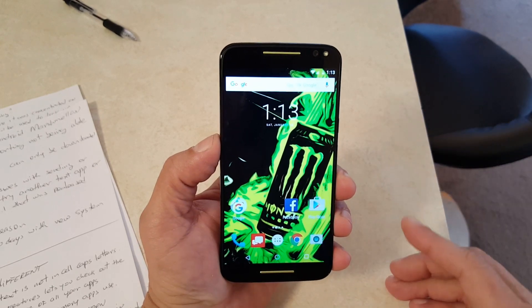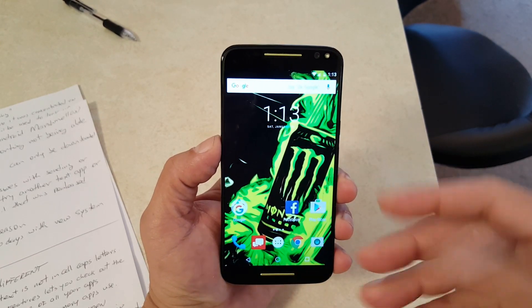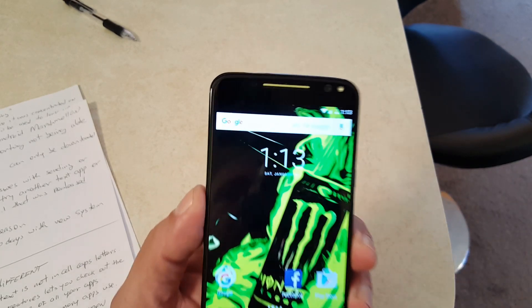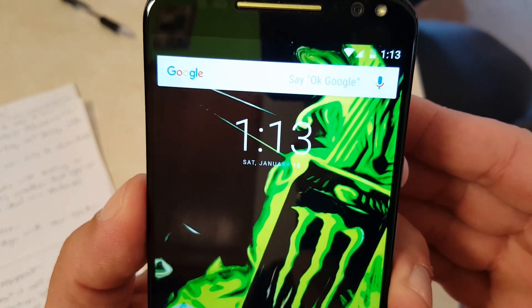Another difference is the clock on the home screen — a redesigned clock. Also, the text is all in caps letters, so I'm going to bring this close so you guys can see that the letters are all in caps.